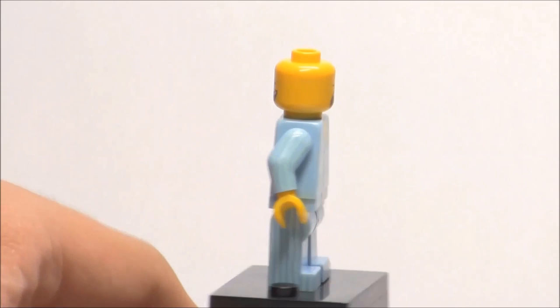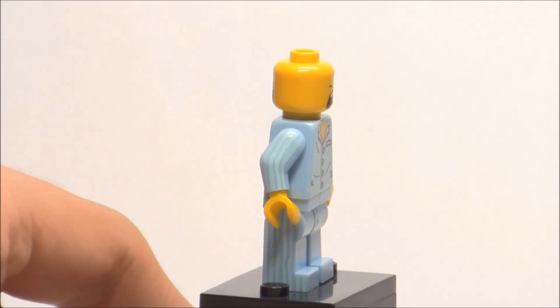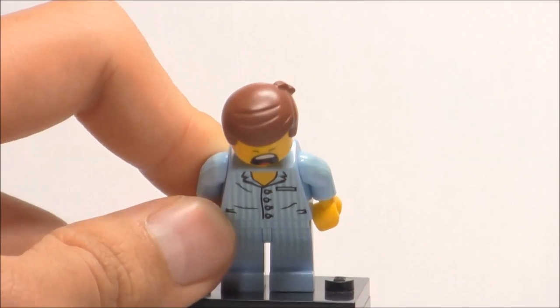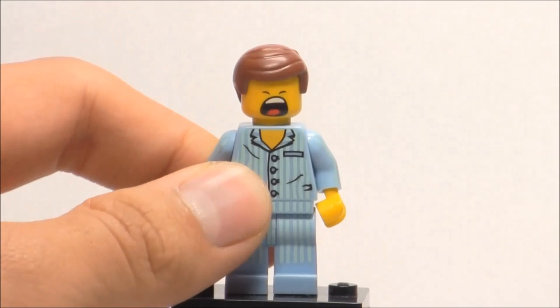Interestingly enough, mine has a little dot right here, but I have three of them so I don't really mind. I don't think it shows up on the camera. I do love how they included Emmett's regular hair because I love that hairpiece, so it's always nice to get another version of it.